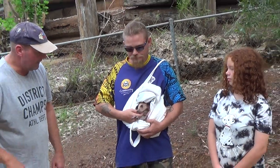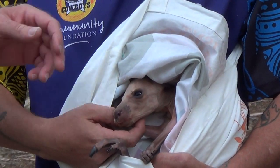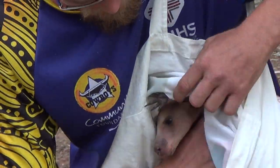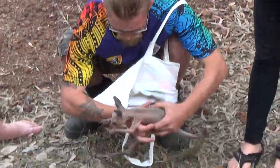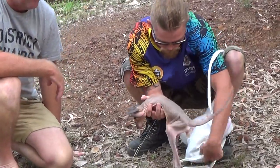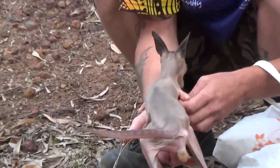So this is your little joey here — eastern grey kangaroo. A beautiful little animal. Just starting to get a little bit of fur. His mother was killed on the road.